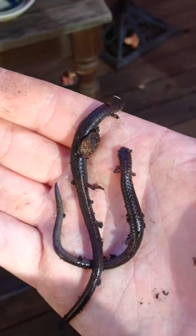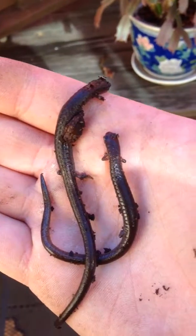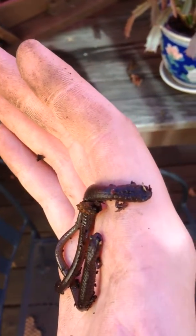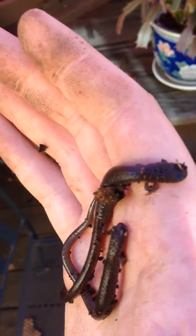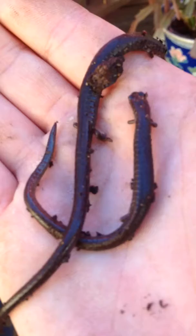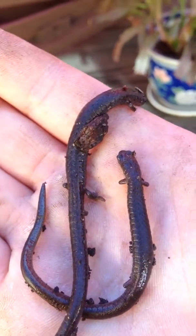Hey, look at this. I found two salamanders, and I've never found a salamander before. Not in my own garden. They're pretty cool. I thought they were a couple of worms, but they weren't moving around. So I thought they were dead, and I didn't understand why they had scaly backs. And then I realized they're salamanders.